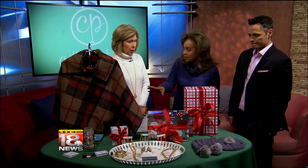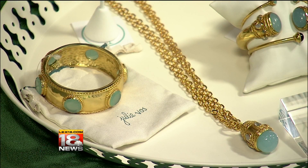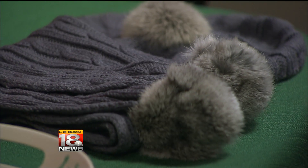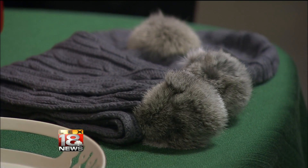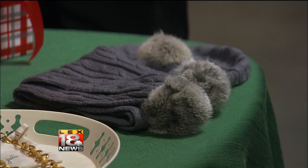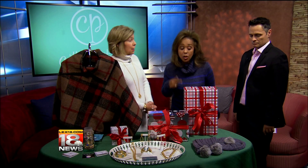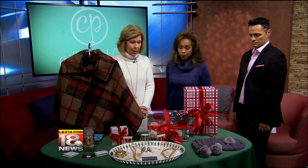What's nice about it is you don't have to worry about sizes, because sometimes you're like, 'Oh, what size? How tall, how short?' With all these items it is one size fits all. We have some little hats and gloves — these are particularly cute because they have a little pom-pom rabbit fur on them, which makes them special, and there are gloves to go with it.